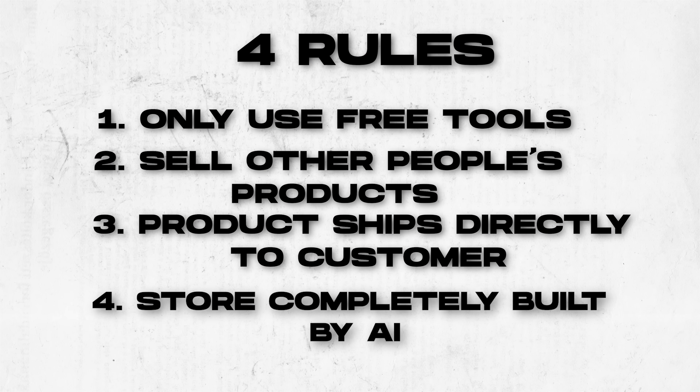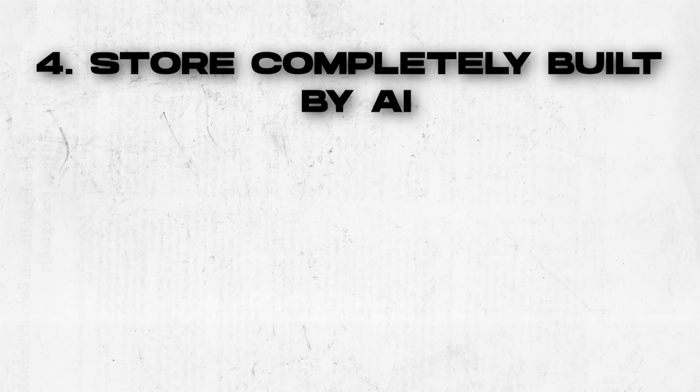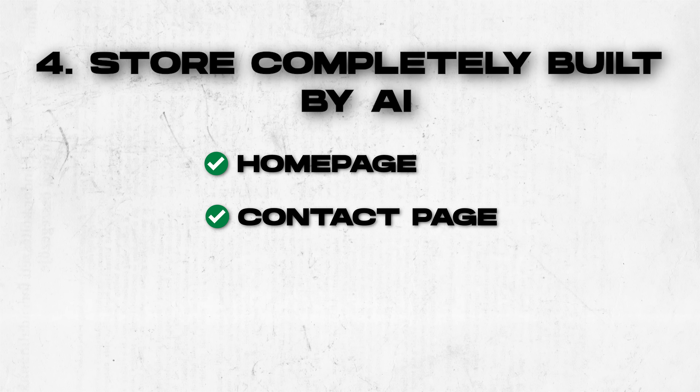And finally, this store must completely be built for me, including a homepage, contact page, product page, and terms and conditions. So can we really pull this off in 10 minutes? We are definitely about to find out. Let's start the clock.